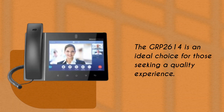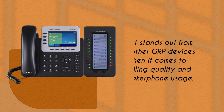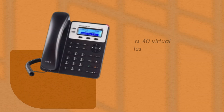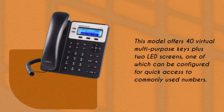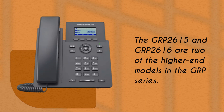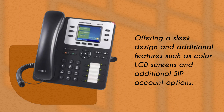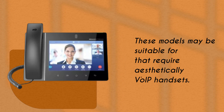The GRP 2614 is an ideal choice for those seeking a quality experience. It stands out from other GRP devices when it comes to calling quality and speakerphone usage. This model offers 40 virtual multipurpose keys plus two LED screens, one of which can be configured for quick access to commonly used numbers. The GRP 2615 and GRP 2616 are two of the higher-end models in the GRP series, offering a sleek design and additional features such as color LCD screens and additional SIP account options. These models may be suitable for businesses that require aesthetically pleasing VoIP handsets.